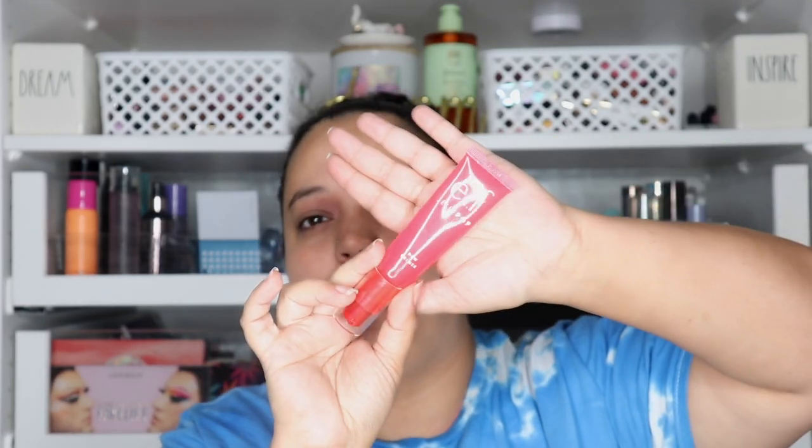The next thing is the e.l.f. Jelly Pop Dew Primer. I've used many of these but this is a newer one I just had to restock. I really enjoy it because it reminds me of my top favorite primer, the Milk Makeup Hydrogrip Primer — that is the best primer I've ever put on my face, but it's pricey. This one is very inexpensive and when a lot of people on TikTok said it was comparable, I tried it and I have not gone back. It's hydrating, dewy, not sticky but tacky enough to grab onto foundation.